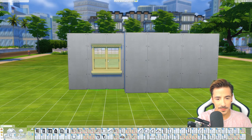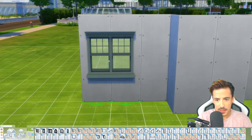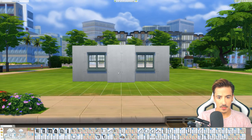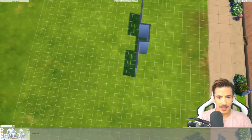What colour should we go for with these? Maybe a green - yeah, like a soft green. We'll use that. We'll plant two there, and we're gonna put a doorway underneath there.